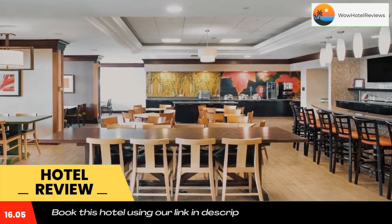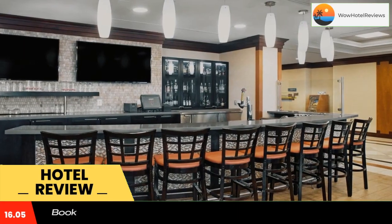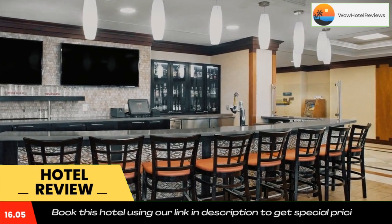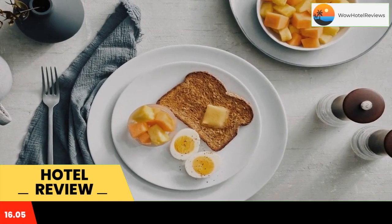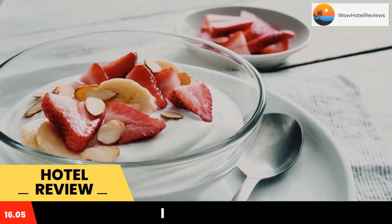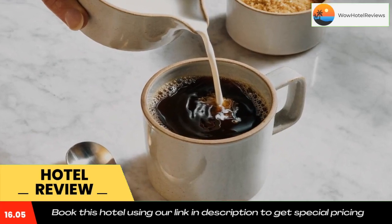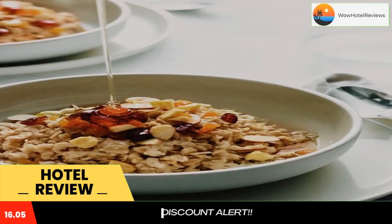An on-site restaurant and free Wi-Fi are also offered. A flat-screen TV is found in each modern room of Fairfield Inn and Suites by Marriott Toronto Airport. A coffee maker and an iron are also included. Guests are welcome to enjoy the hot tub. A business center and free newspapers are also available.